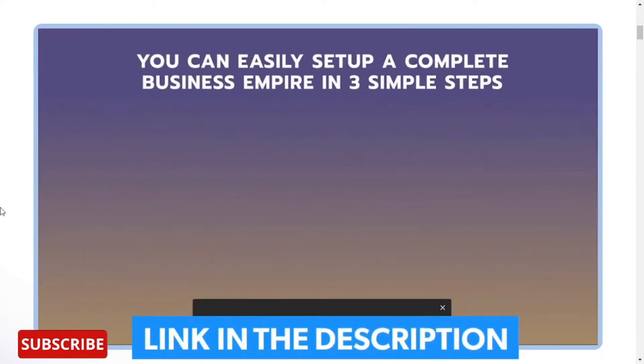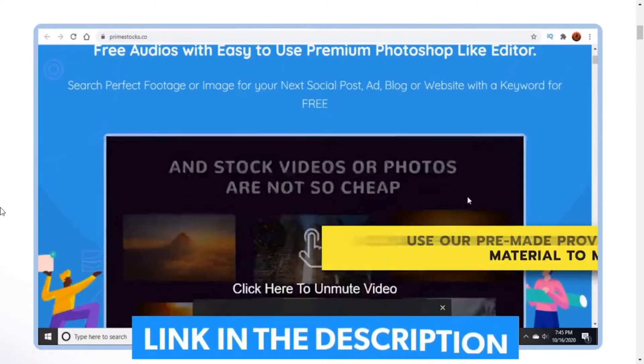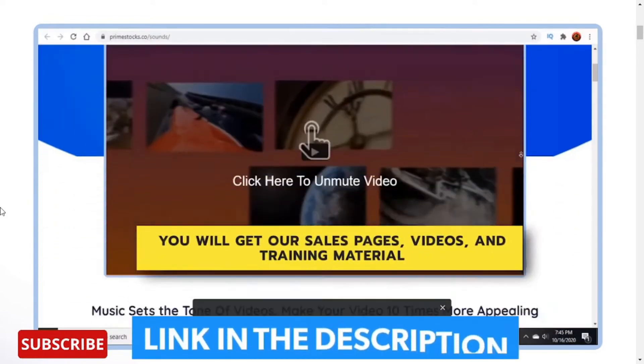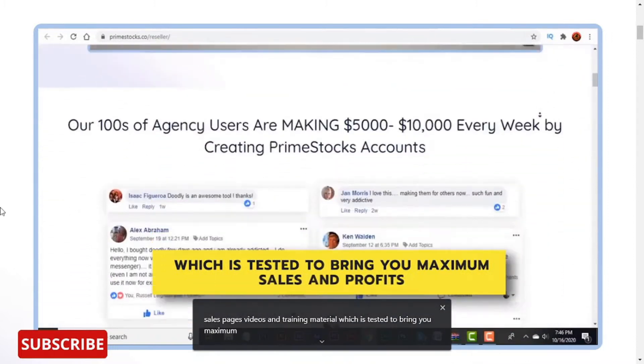You can easily set up a complete business empire in 3 simple steps. Step 1: Use our pre-made, proven-to-convert sales material to make sales. You will get our sales pages, videos, and training material which is tested to bring you maximum sales and profits.